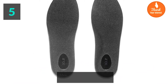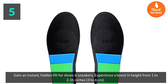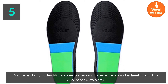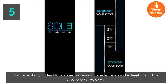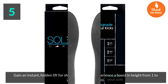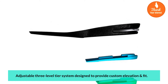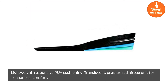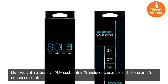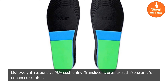Gain an instant hidden lift for shoes and sneakers. Experience a boost in height from one to two-point-three-six inches, or three to six centimeters. Adjustable three-level tier system designed to provide custom elevation and fit. Lightweight responsive PU cushioning with a translucent pressurized airbag unit for enhanced comfort.